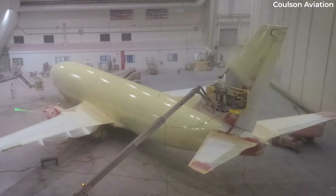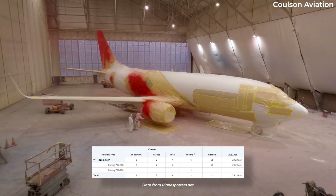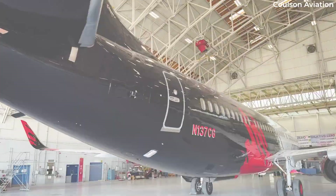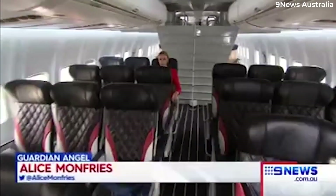The Fireliners began with a three-year long modification on six Boeing 737-300s. After a series of regulatory approvals, the first converted jet performed its mission in 2018. Despite its main purpose of carrying fire retardant, the cabin interior and galleys remain in place. The ex-Southwest Airlines 737s retain 66 seats in the cabin.